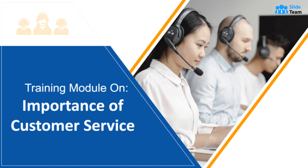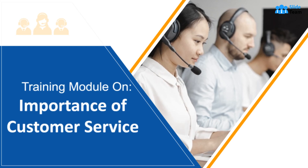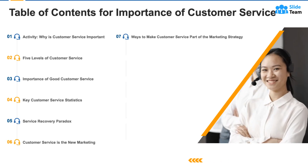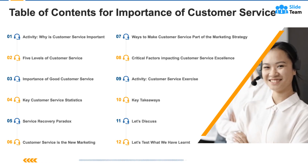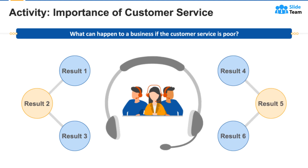What keeps customers coming back for more purchases? Quality products, offers, or customer loyalty programs — all of them are true. But, more importantly, it is the quality of customer service that adds value to the products, leads to happier customers, and results in more stable revenue. Thus, it is essential for companies to have a well-trained customer service team.